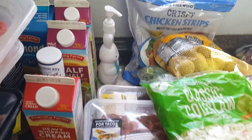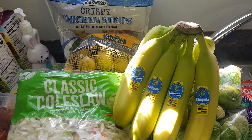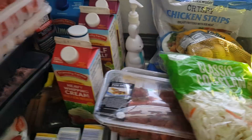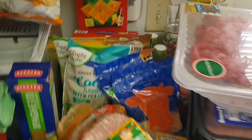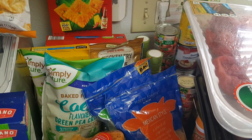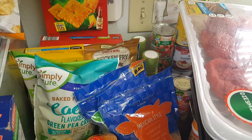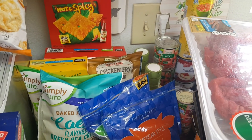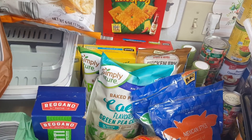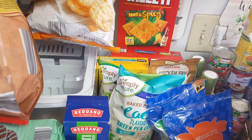Oh, I almost forgot — I did grab a bunch of bananas. They're super green, so I had them over there getting ready. Those were $1 and some change. So that's what I picked up at Aldi this month. I do have a Grocery Outlet haul coming up with some really amazing deals and produce — I was really shocked they had such pretty produce there. If you like these videos, don't forget to like, comment, and subscribe, and hit the notification bell. As always, be kind, be inspired, and I'll see you soon. Bye, guys!